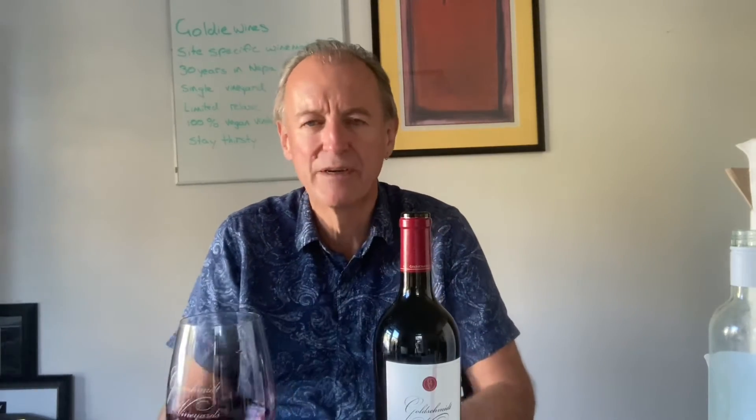So let's give the 2017 a go. Straightaway — purple, really purple — you can see that against my shirt. And immediately, oh man, just pouring red cherries and blueberries. That's what Alexander Valley is about.